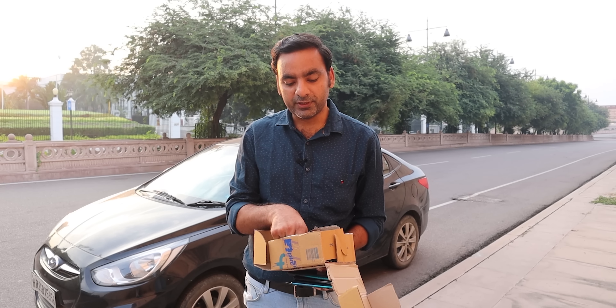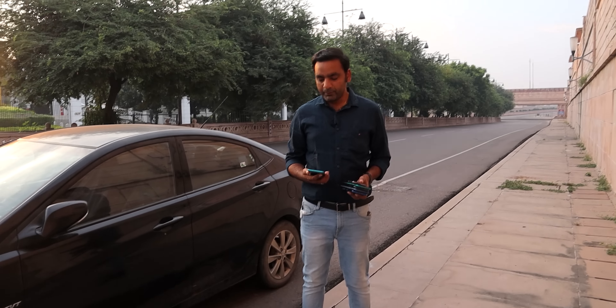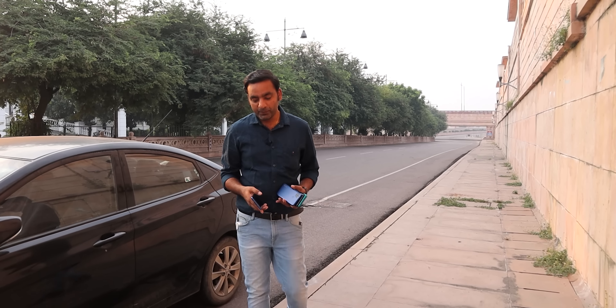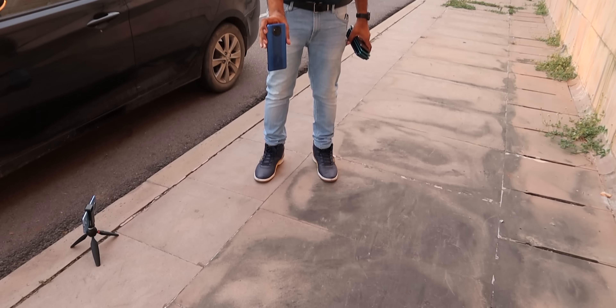Okay, let's start! Let's drop the test from different heights and see which phone survives. The Redmi 9 Prime battery is down so it's not on, but all the other phones are working. We hope to find out which phone will fail. POCO X3 is our show highlight - here we go, three, two, one!